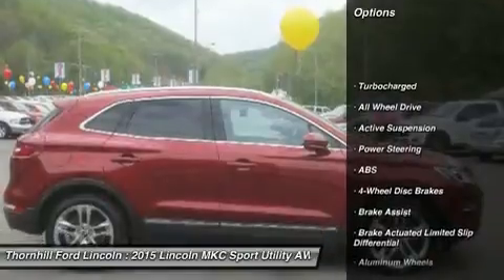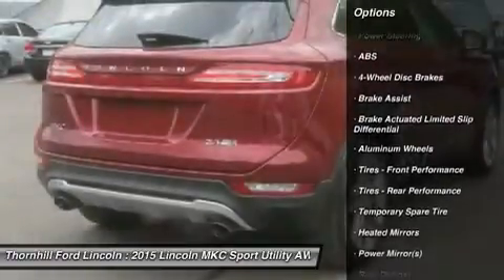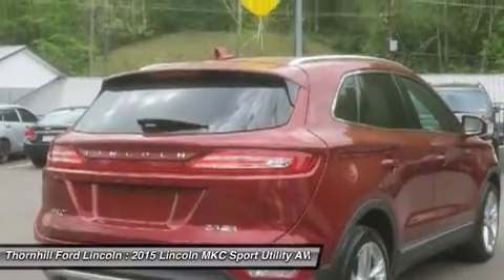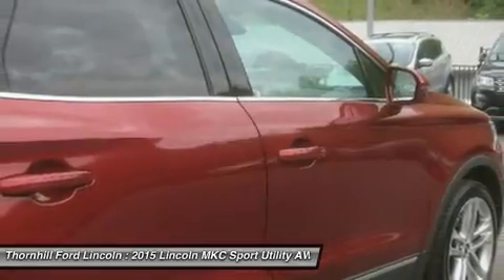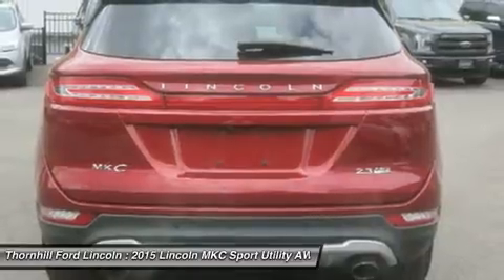Ruby red metallic tinted clear coat, equipment group 102A Reserve Inc., auto dimming exterior driver side view mirror, auto pull and heated, ambient lighting, hands-free liftgate, wheels — 18 polished aluminum with dark stainless pocket, panoramic vista roof with power shades.